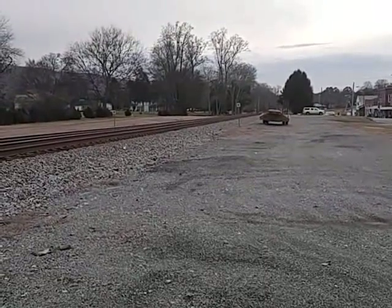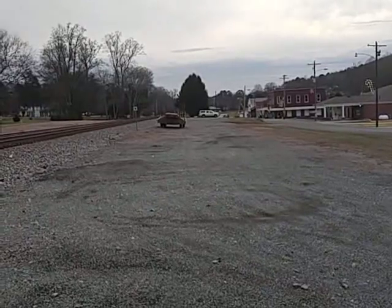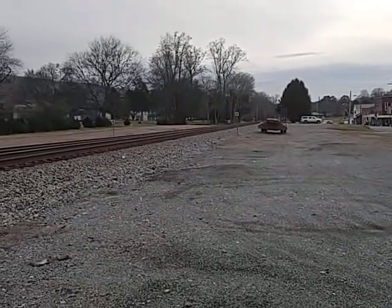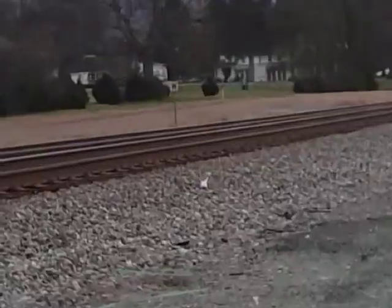Welcome. This is the town of Valleyhead. See the railroad there and that building. That's an old southern plantation there.